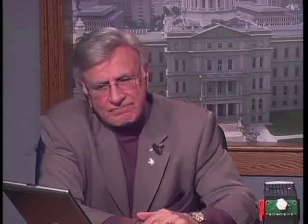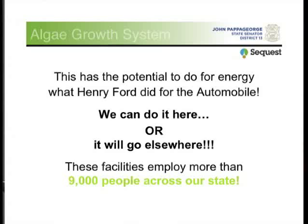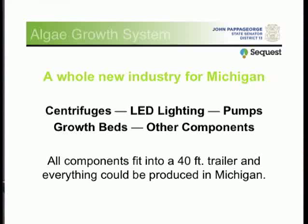This has the potential to do for the energy industry what Henry Ford did with the automobile. He didn't invent the automobile; he just figured out how to make a lot of them. One of these facilities employs 9,000 people watching light, heat, energy, and water, 24 hours a day, seven days a week. And if we don't do it, somebody else will. There's a whole new industry here — all these tool and die makers now out of work would be making centrifuges, lighting, pumps, and components.